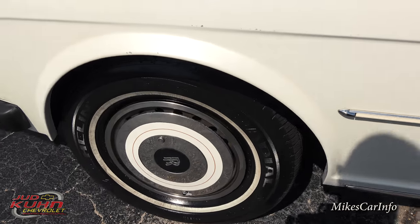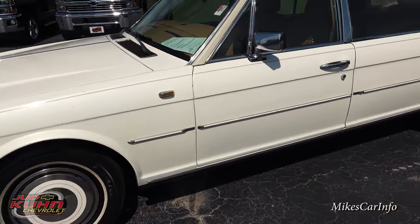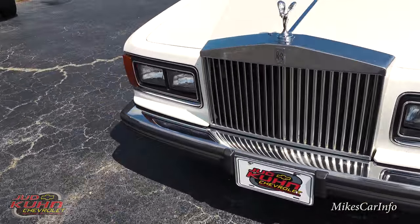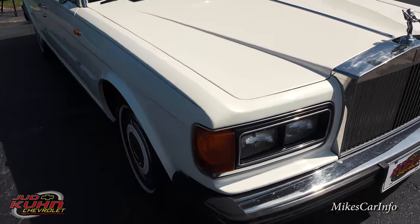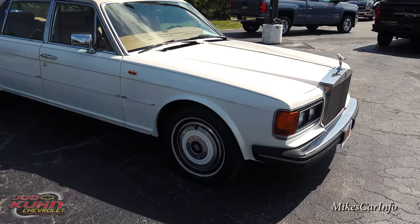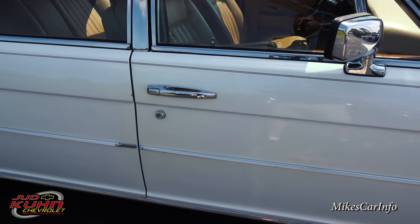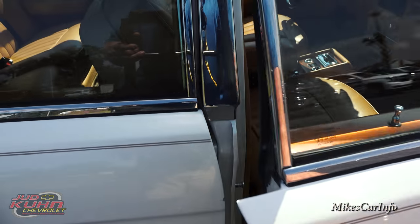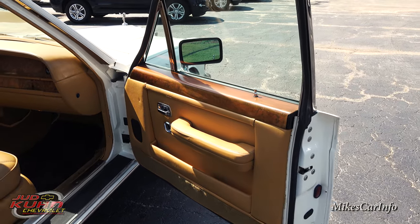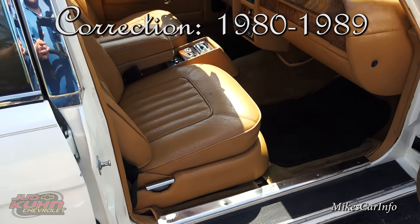And they have locking hubcaps. This has a 6.75 liter V8, a large engine with a three-speed transmission. The transmission is actually General Motors, but the whole car was made in Cheshire, England. It was actually designed in the 70s, started production in 1980, and lasted to 1999. This is the Mark I.